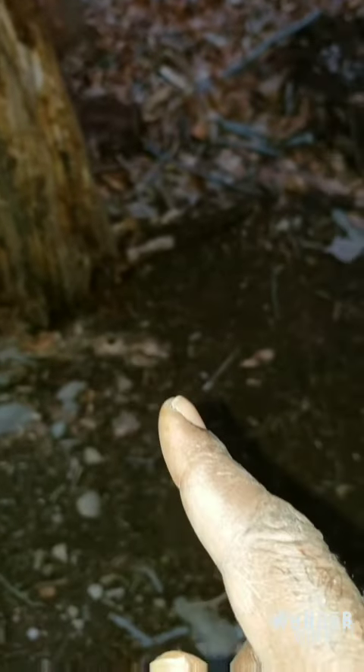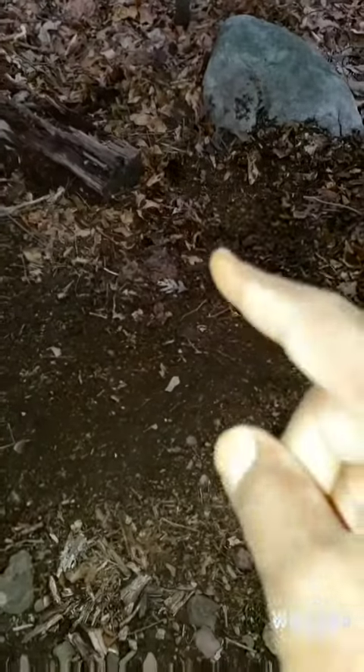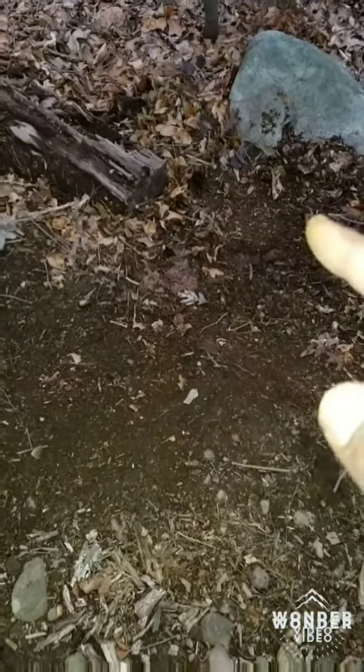It snowed last night, just a light coating, but I seen fox tracks all over in here. So I put another set right there — just a blind set right in there.